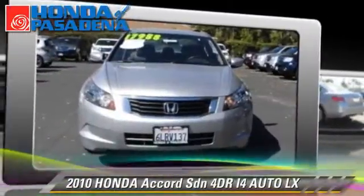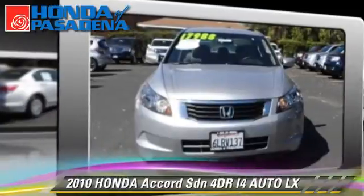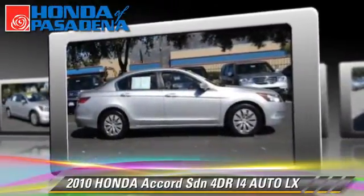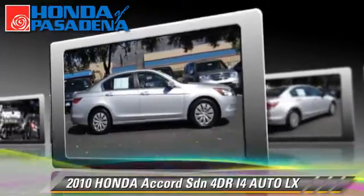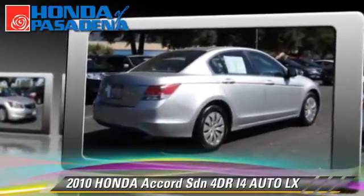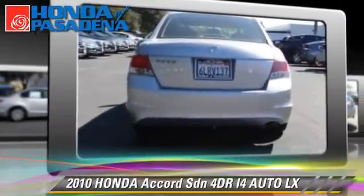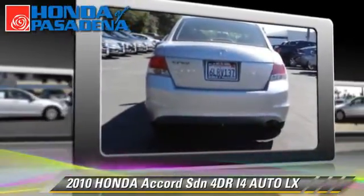The 2010 Honda Accord LX. With an automatic transmission, this front-wheel drive sedan, with fewer than 30,000 miles on the odometer, is well equipped. This Honda features front-wheel drive, powered door locks, and power windows.